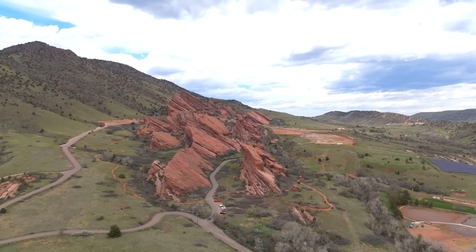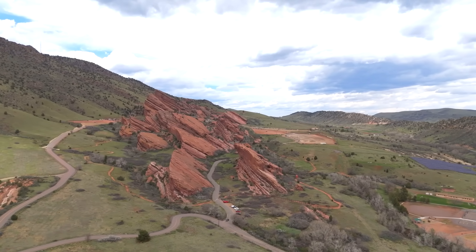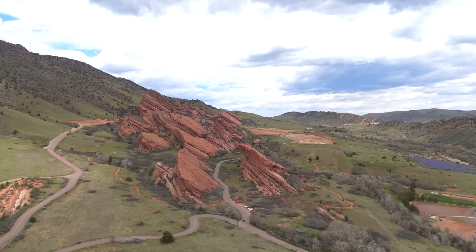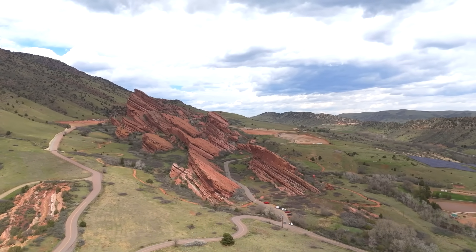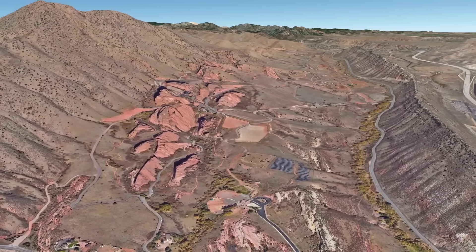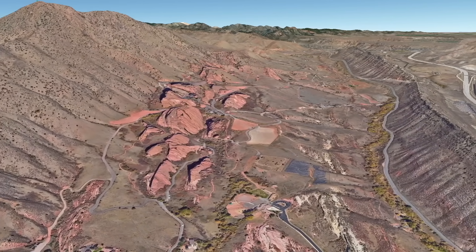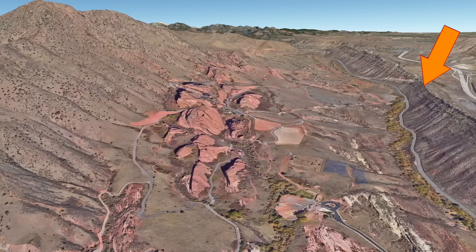Back behind me is the mountain that these layers seem to almost be laying upon. From above, we can clearly see the red layers of rock known as the Fountain Formation pointing into the sky. Notice that the slope of the mountain hillside and that of the red rocks are pretty similar. From an even higher view, the red formations seem to be within a valley, defined by a hogback or ridge on the right and the mountain on the left.